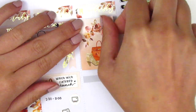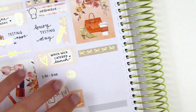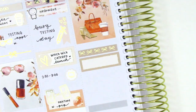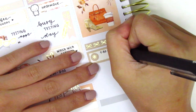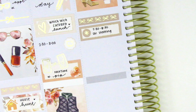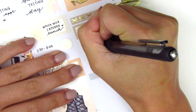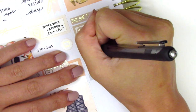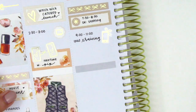Moving on to Wednesday, I first placed down a full box at the very top, then used a bow header. Underneath that, I placed down a quarter box with a little asterisk sticker that came in the kit to mark a morning meeting — I always have a morning staff meeting on Wednesday, so you'll see me marking that pretty much weekly. I then had a virtual training that I had to do, so I decided to mark that using a cell phone icon. I believe that one is from the Pretty Pink Co.